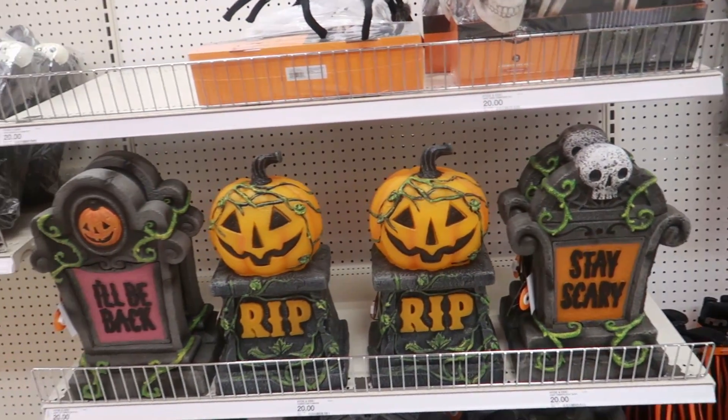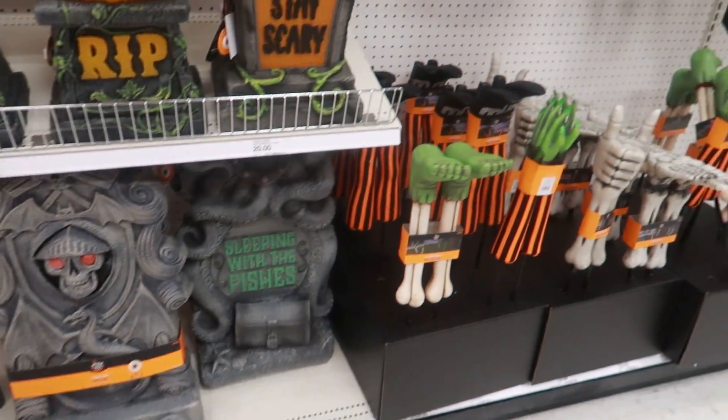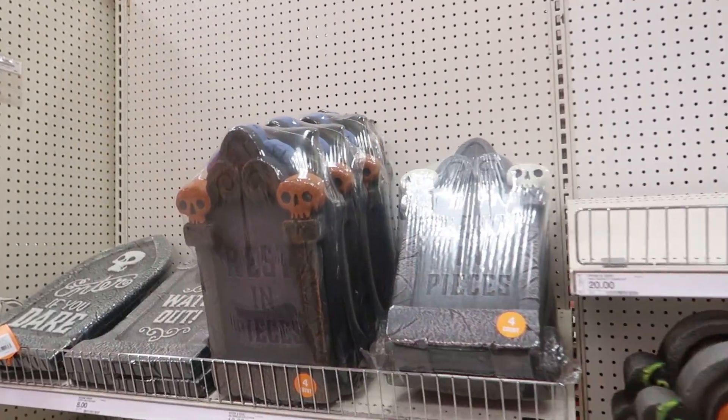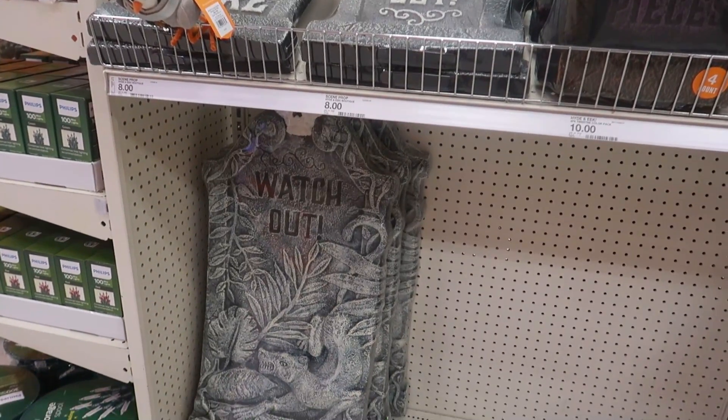Okay you guys, that's going to be it for the seasonal section in Target. I'm going to get out of here. I hope you enjoyed this quick walk-through to see what they had, and I'll talk to you all real soon in my next video. Okay, bye!